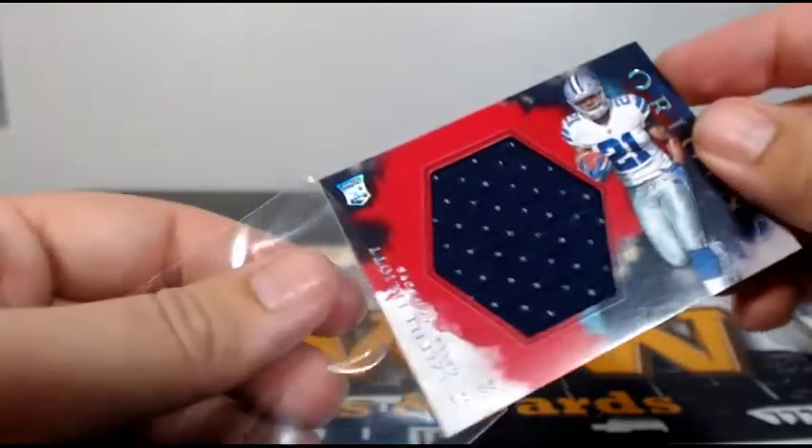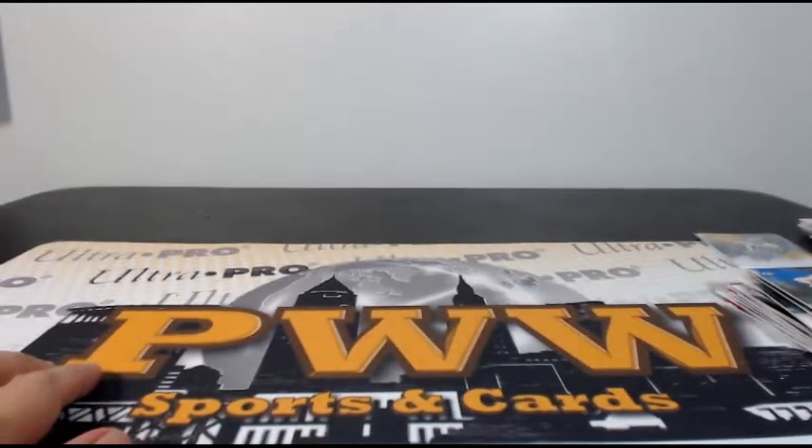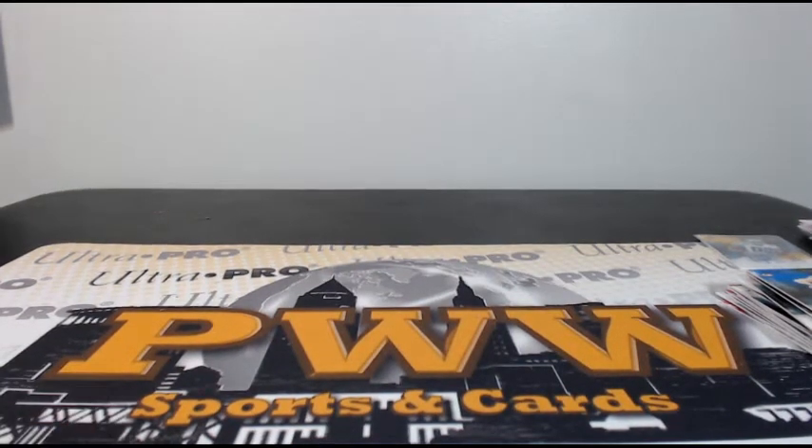That's the break, guys. We'll go ahead and get those sorted and shipped out. If you want to add a one-touch or any shipping insurance, get those at PWWCards.com. Otherwise we will catch you in the next break — thanks a lot, have a good night, peace.